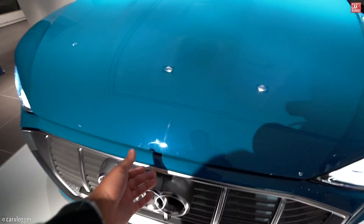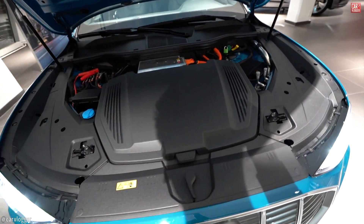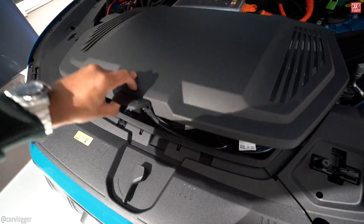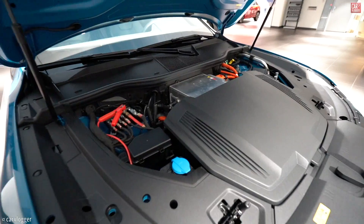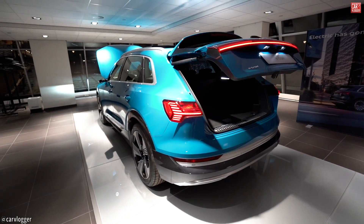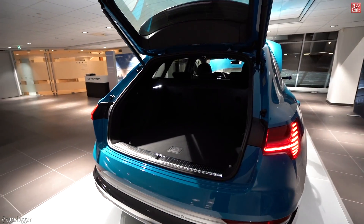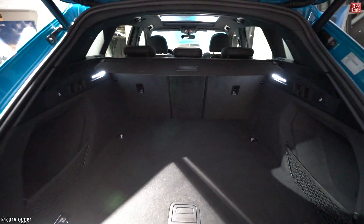Let's have a look at the engine of this e-tron — fully electric. This is electric life! All cables are stored here in the front, in what I'll call the frunk hood. Using the e-tron key, let's have a look at the trunk. It's a proper size trunk space with some extra space if you need it — definitely a big trunk.